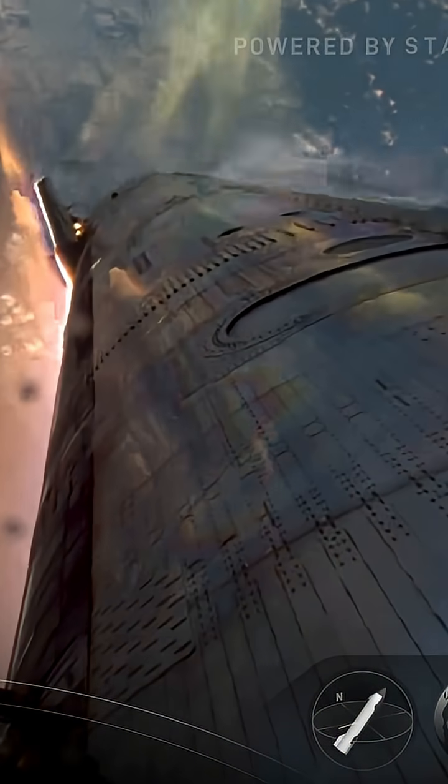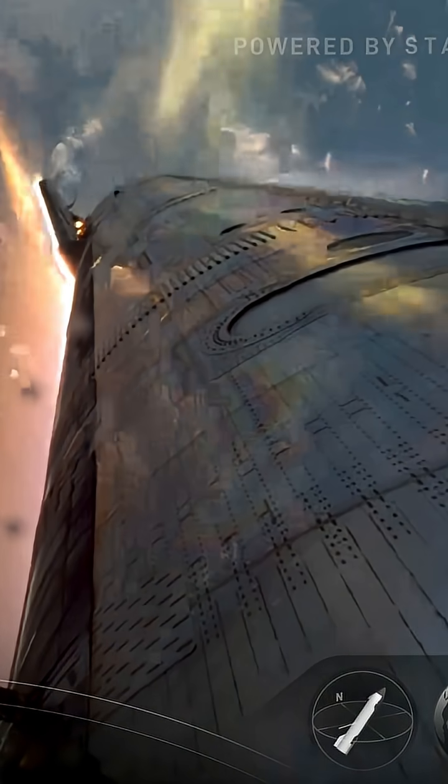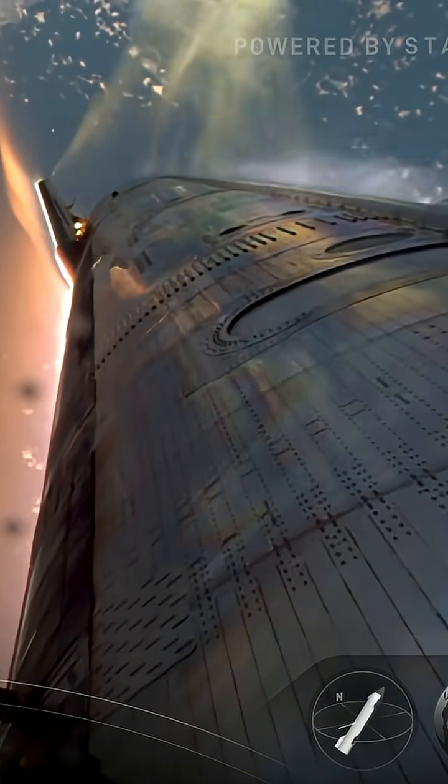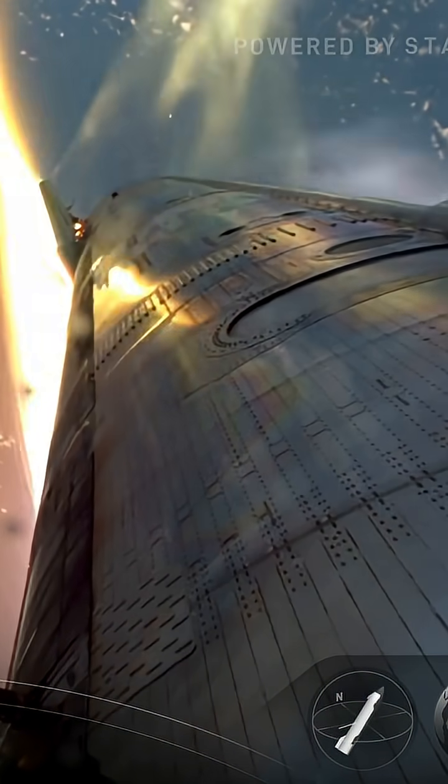At this point the flaps are controlling, so the movement you're seeing is that forward flap moving to try and maintain control and maintain attitude of the vehicle as we're coming down.